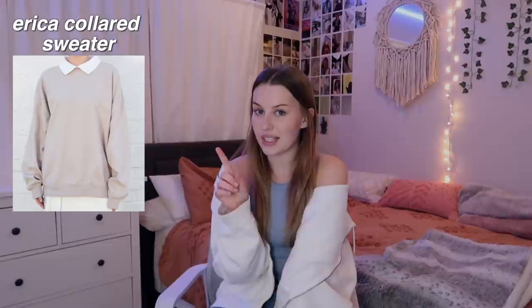Next one is the Erica collared sweater. I think this is genius. I am obsessed with the Erica sweater — it's one of my favorite things from Brandy. I think it is so smart to put a little collar on the top of it because one, they look so good with a collared shirt underneath, and two, it eliminates the other layer so you don't have to wear more than one layer. They don't come in as many colors and they don't have the graphics like the other Erica sweatshirts. But if you want a more simple one and you like the style of a collar underneath your sweatshirt, I think this is so smart. I don't really mind wearing a collared shirt under my sweatshirt, so I don't know if I would get it, but if they came out with more styles, I might.